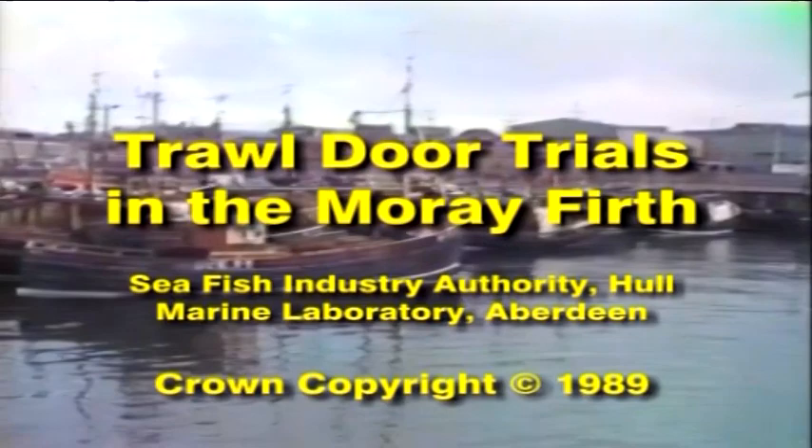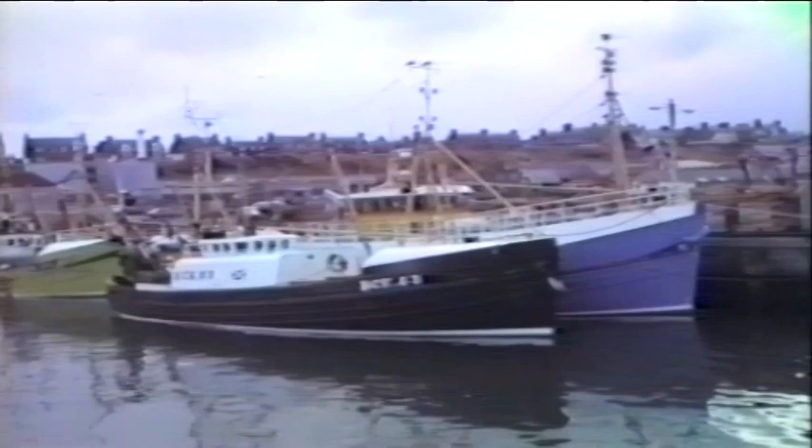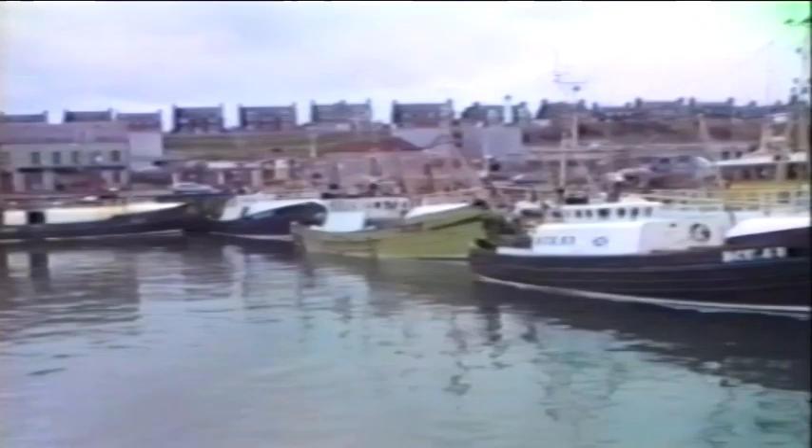This is a video film which looks at the behavior of trawl doors. The film was taken in the port of Buckie and on a sea trial in the Moray Firth, on board the DAF's research vessel Clupia. The film is part of a joint project on trawl door behavior undertaken by the Seafish Industry Authority in Hull and the Marine Laboratory Aberdeen.